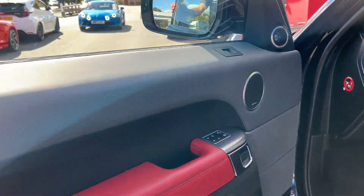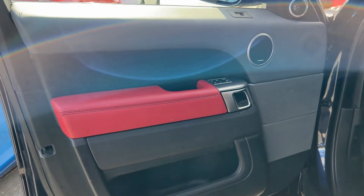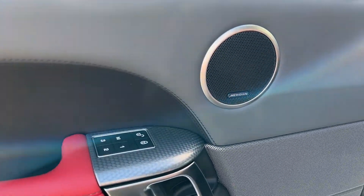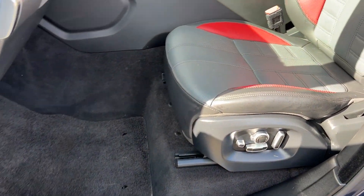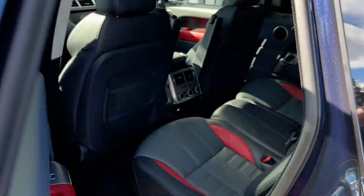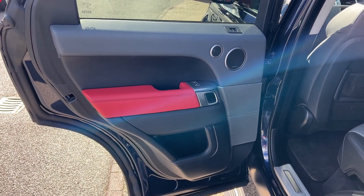We'll take our first look at the interior beginning with the passenger side. The door card houses the speakers for the Meridian audio, the electric controls for the windows, and the memory controls for the seat. We have a lovely red leather inlay, deep-pile floor mats, illuminated Range Rover kick plates, and the passenger seat itself is an ebony and pimento leather electric heated and ventilated premier memory seat.